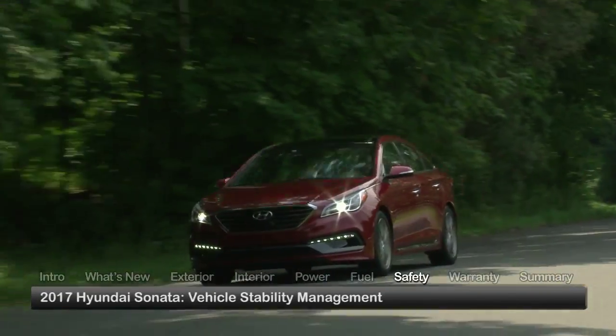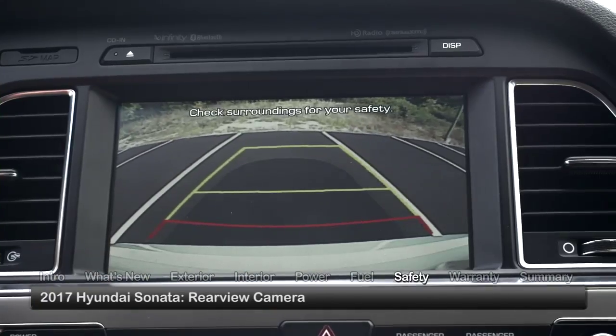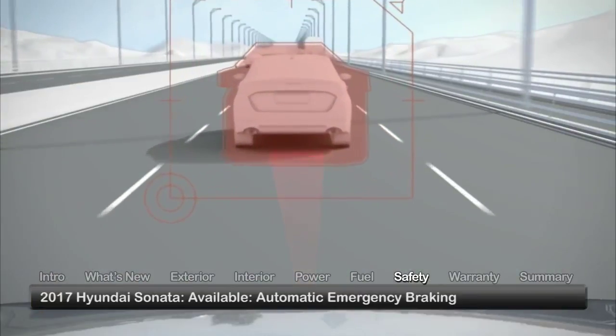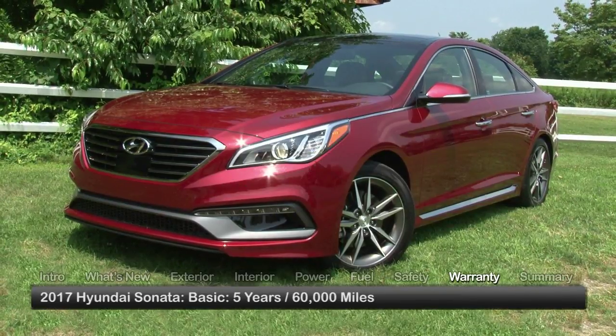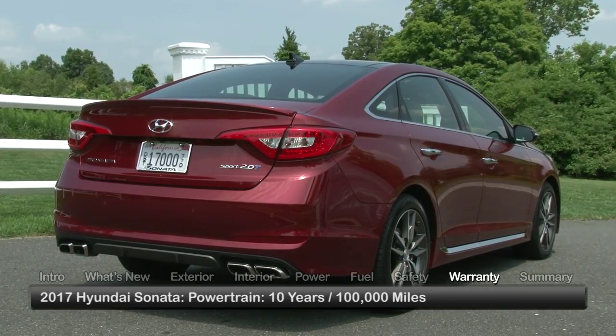Standard safety features on the Sonata include vehicle stability management, a rear-view camera, and front and rear side curtain airbags. Available advanced safety systems include automatic emergency braking, smart cruise control, blind spot detection, and lane departure warning. The Sonata is backed by a five-year 60,000-mile basic warranty and a 10-year 100,000-mile powertrain warranty.